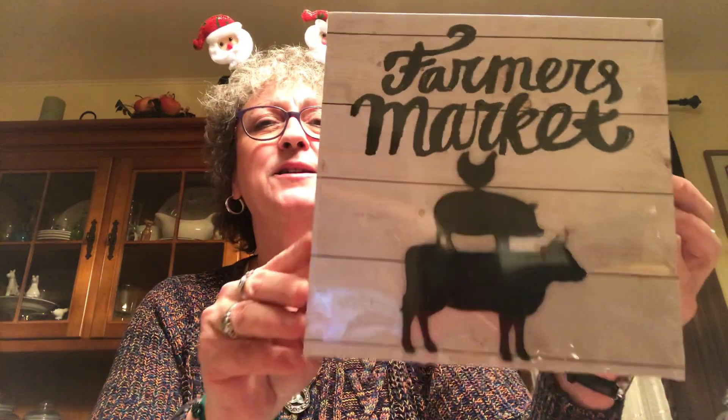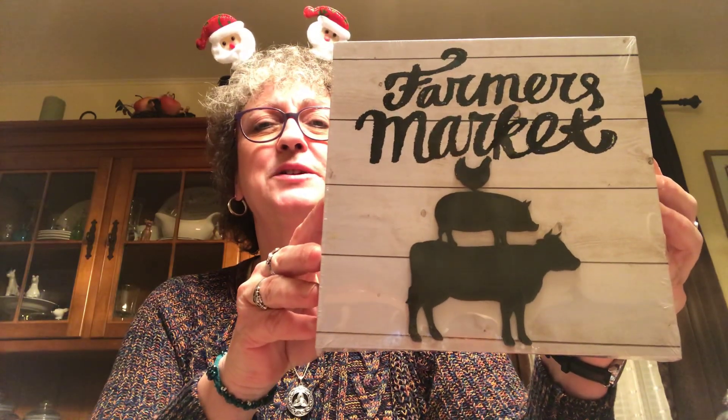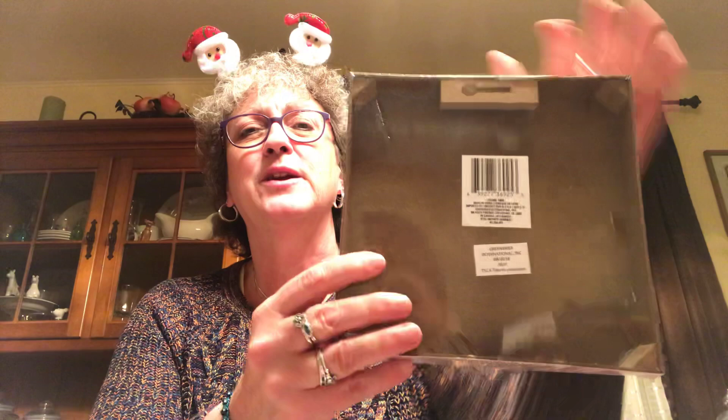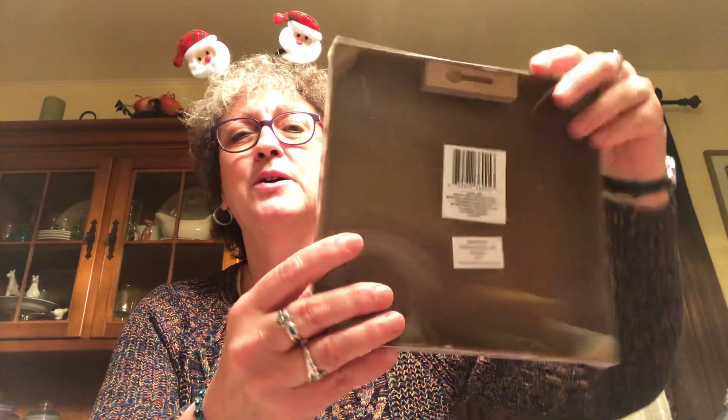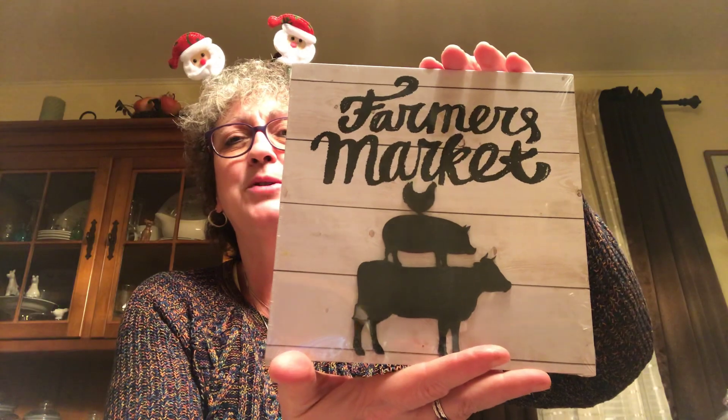I found this stand-up sign that says 'Farmers Market.' I thought it was really cute - it's got a little thing you can hang it up with, or you can just stand it up on a shelf or table. I picked that up.